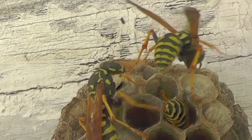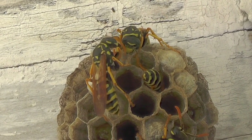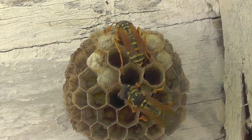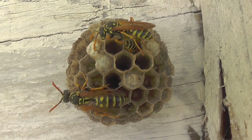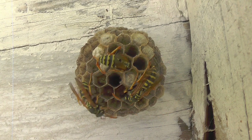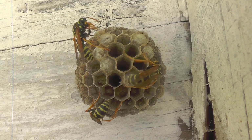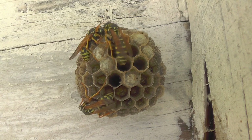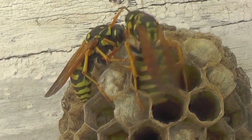Here we see the foundress at the left of frame approach one of the workers at the top and start drumming her antennae on its head and nibbling at its face while it lowers its antennae for her. This seems to be a signal from the alpha queen to get off the nest and go forage — and that's what happens, the wasp takes off. She does this behavior pretty routinely with most adults on the nest to keep them active and supporting the nest. Watch the dominant queen at the bottom shake her abdomen while moving aggressively toward the other wasp — a signal to get back to work.